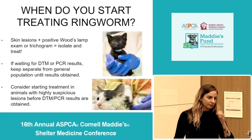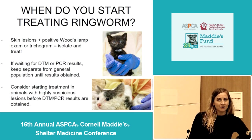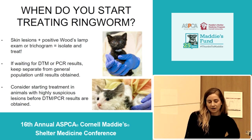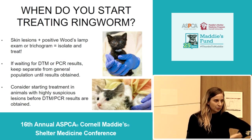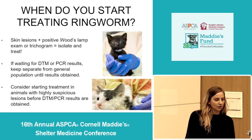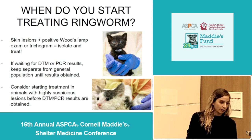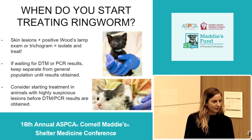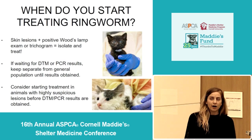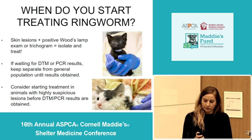So when do you start treatment? If an animal has skin lesions consistent with ringworm and a positive wood's lamp exam or trichogram, that's enough information to recommend isolation and treatment. If you have a questionable exam — something a little crusty, a little bit of hair loss, and your wood's lamp findings aren't slam-dunk positive — while you're waiting on DTM or PCR results, keep those ringworm-suspect animals separate from your general population and minimize contact. If you're highly suspicious for ringworm, you can go ahead and start treatment before you get the confirmatory results.